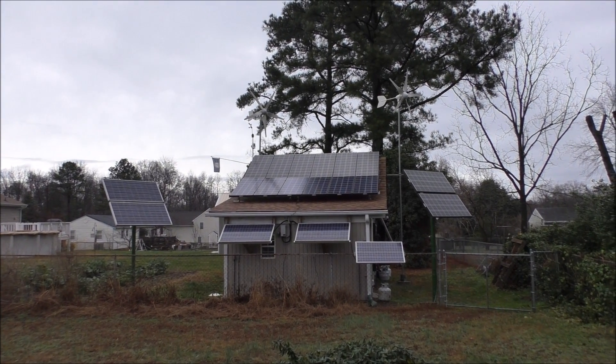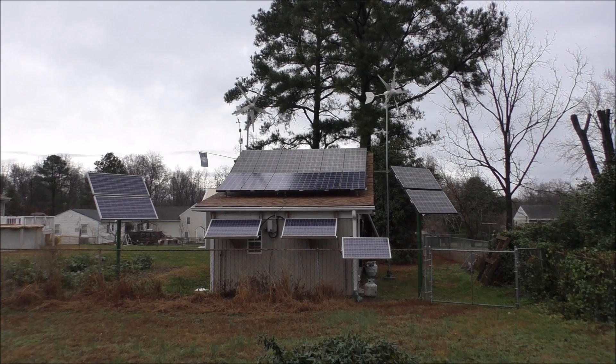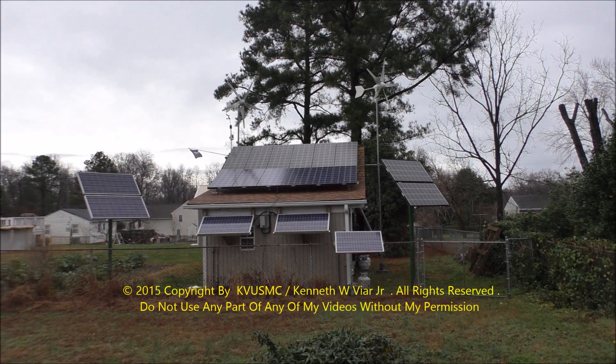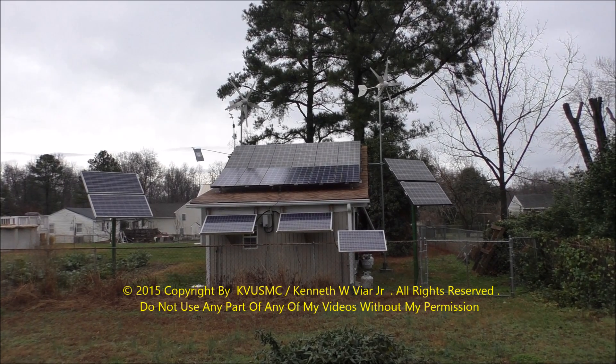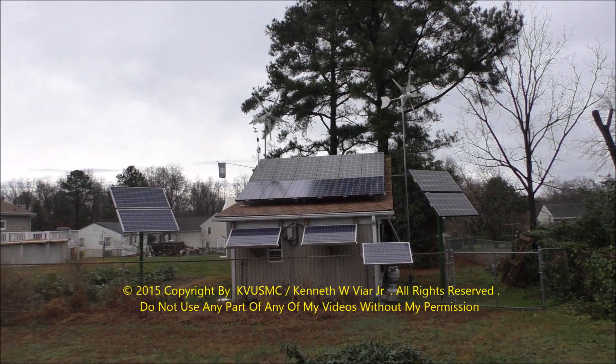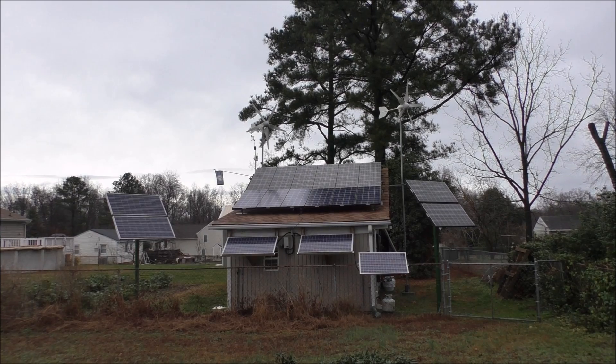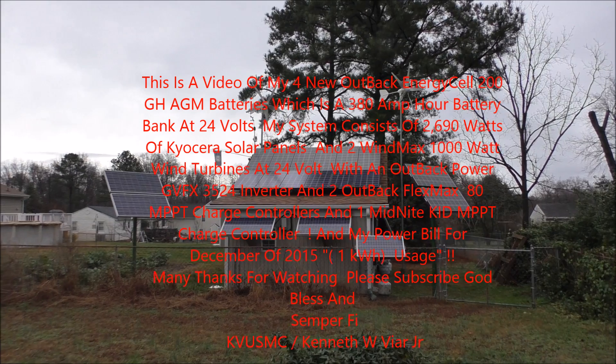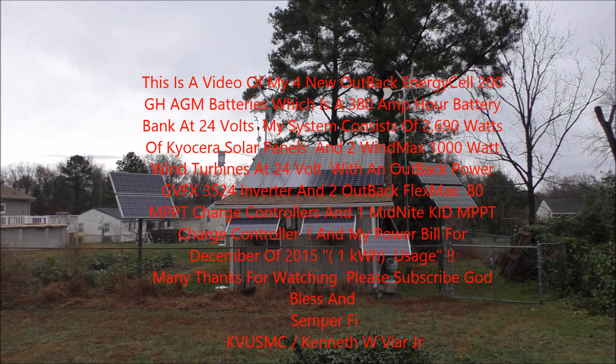Hey folks, how y'all doing? This is a video on my power bill for December, and today is the first day of winter solstice, December 22nd, 2015. We're doing a little update on my system.